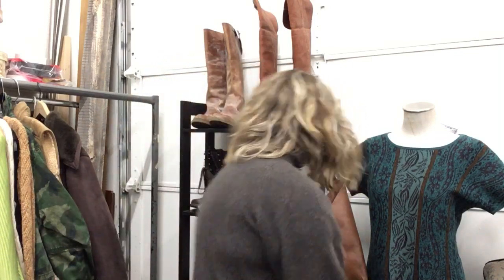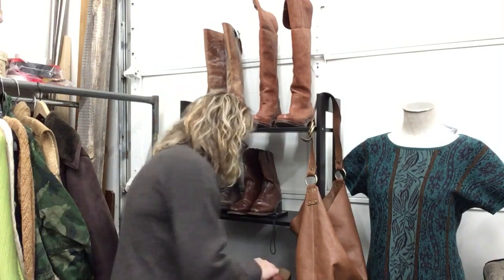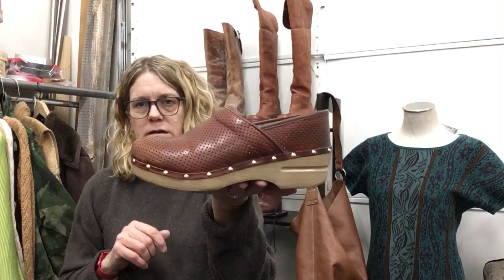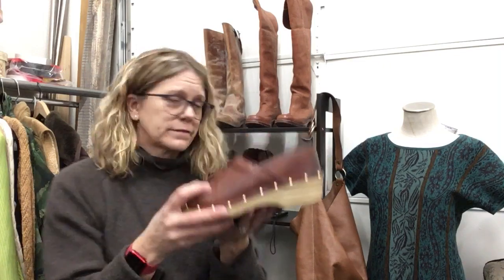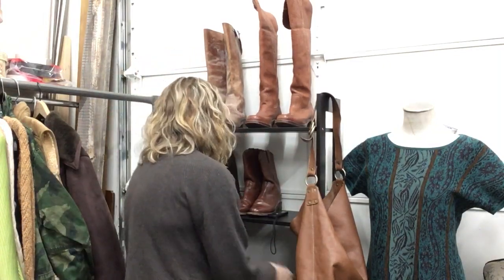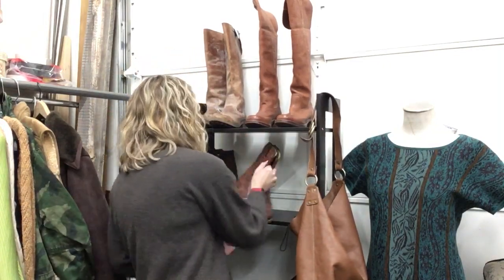Dansko clogs — these have a little bit of wear so I marked them down. Size 39, $19.99. They have a tiny bit of wear but there's still a lot of life left — and those of you who go through your Danskos can appreciate that.